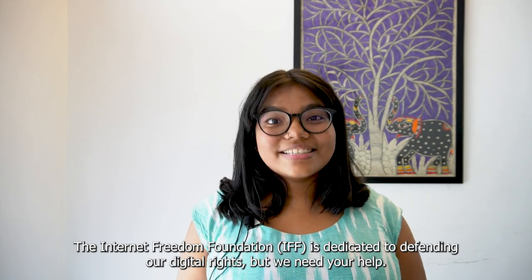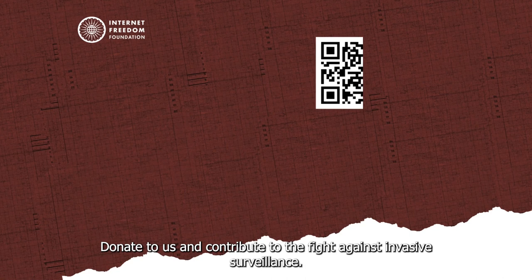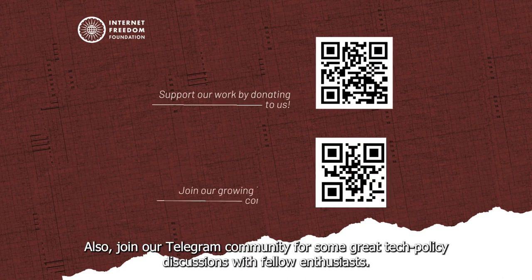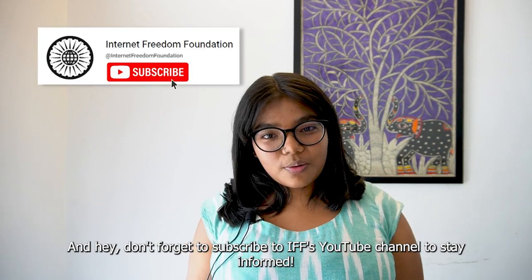The Internet Freedom Foundation is dedicated to defending our digital rights, but we need your help. Donate to us and contribute to the fight against invasive surveillance. Also, join our Telegram community for some great tech policy discussions with fellow policy enthusiasts. And don't forget to subscribe to IFF's YouTube channel to stay informed.